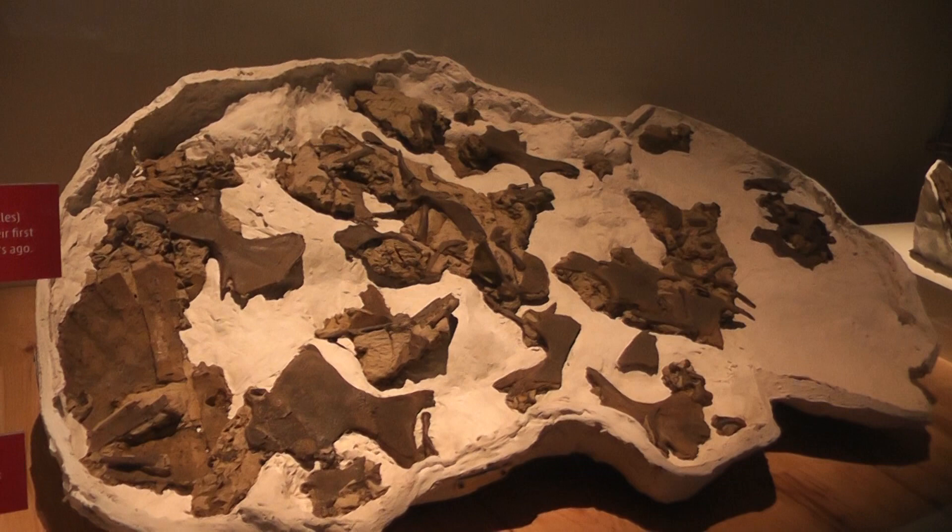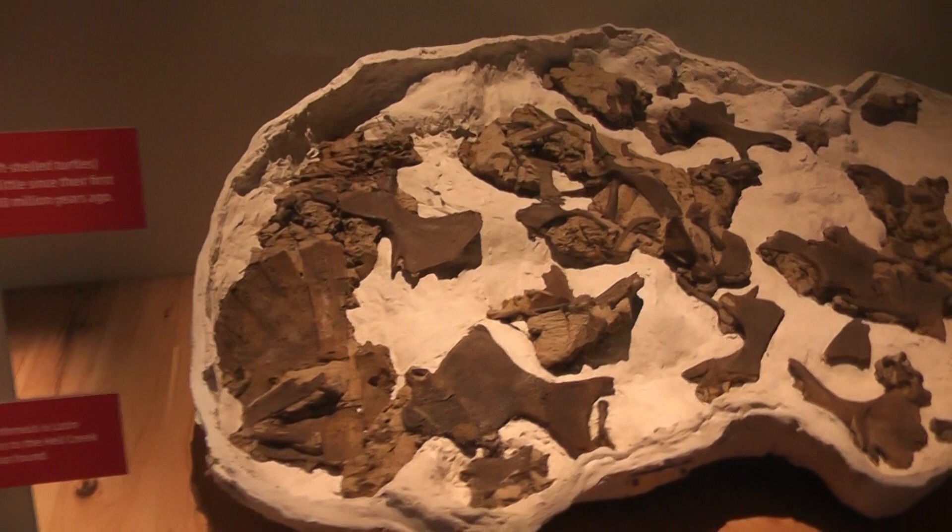I really love what they've done with this area. They've got a bunch of different turtles jumbled up in one bone bed, and two complete shells over here as well from that same bone bed. I believe this is from South Dakota.